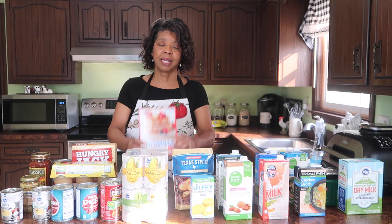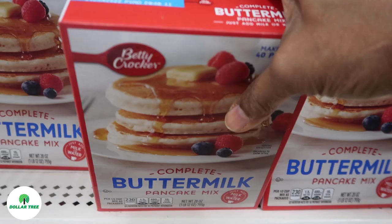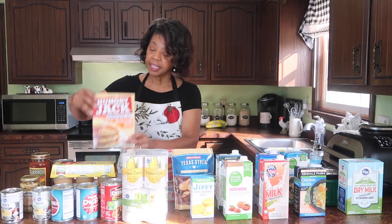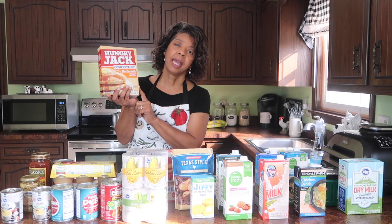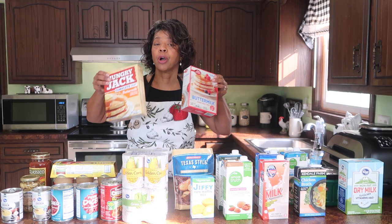Let's look at pancake mix. I picked up this box of Betty Crocker Pancake Mix at Dollar Tree for $1. And then this Hungry Jack Complete Pancake Mix I've had on my shelf for a little over a year that I picked up from Kroger is probably closer to $2. During the shutdown, pancake mix was one of the first things that disappeared off the shelf because there's just so much you can do with it. So this is definitely something you want to include if you're topping off your preps.